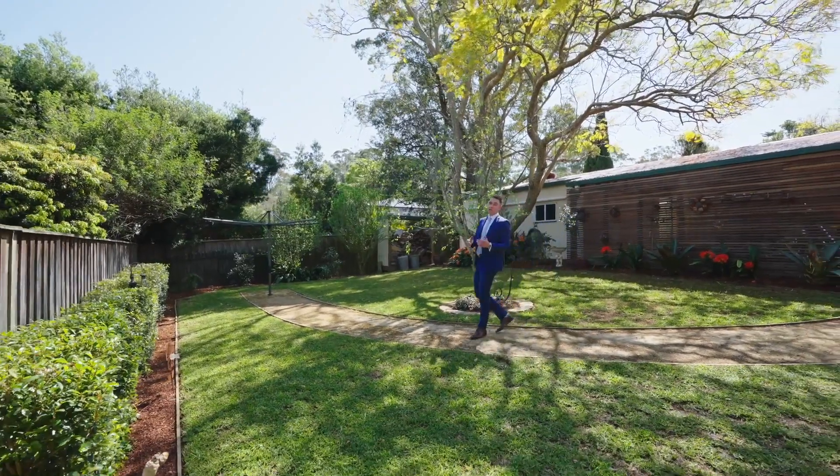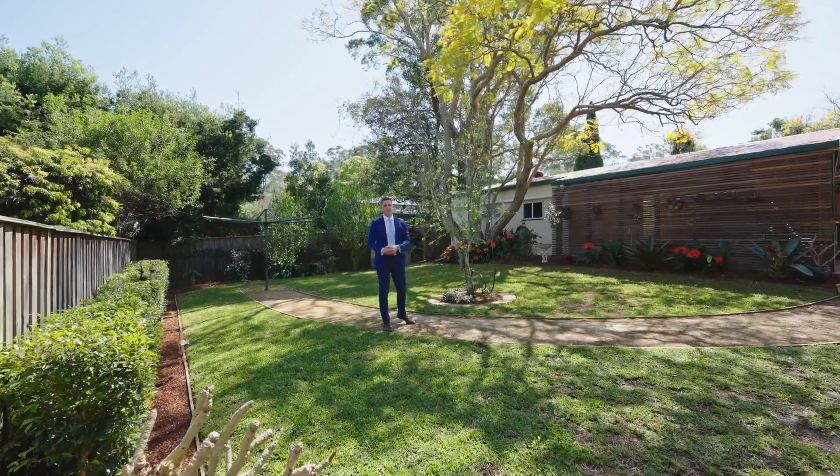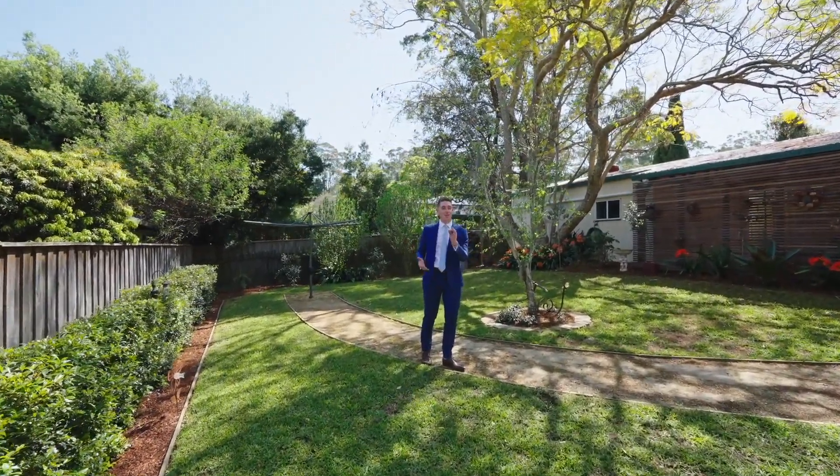This home is a true entertainer and that doesn't stop out here in the backyard. This perfectly level grassed area is a great spot to entertain friends and family and a good spot for the pets.